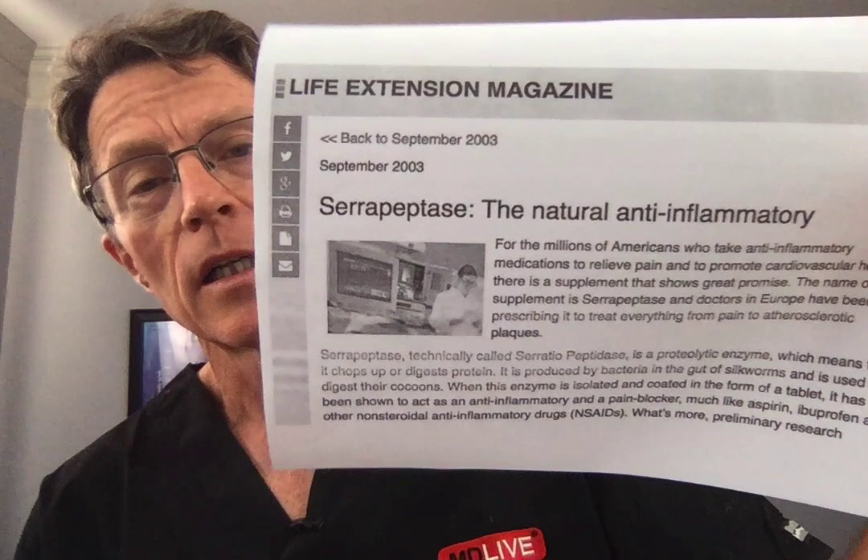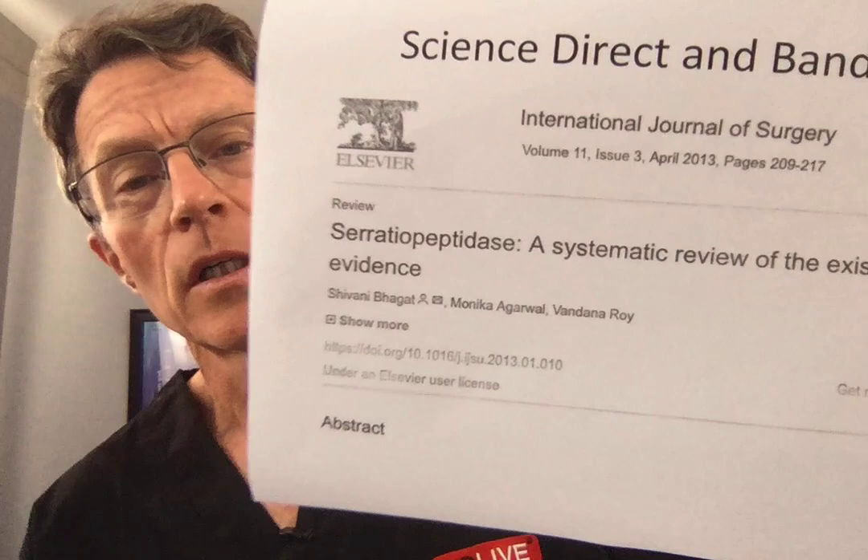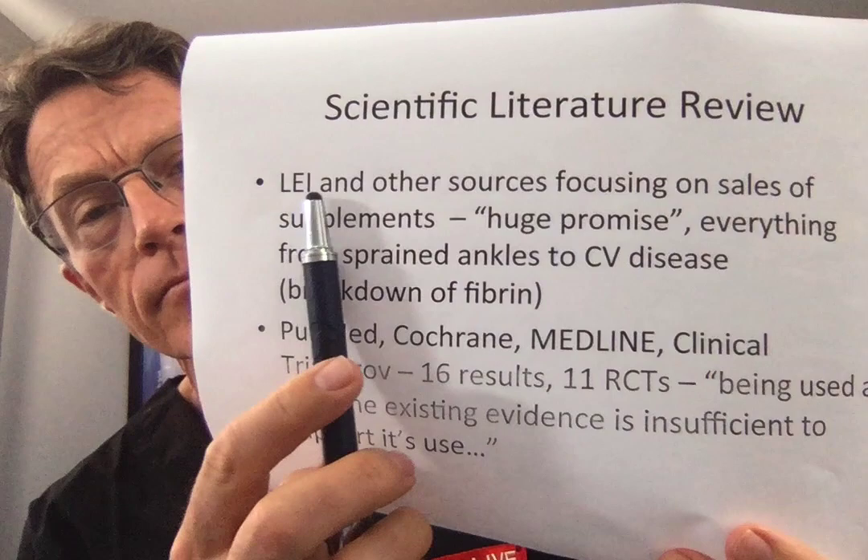Let's start looking at whether it works or not. If you go to groups like Life Extension Magazine, they say there's huge opportunity, huge growth, huge potential with serrapeptase. But if you go to harder science sources, you start to get a different story. Sources like LEI and others that sell supplements are very positive, showing huge promise.